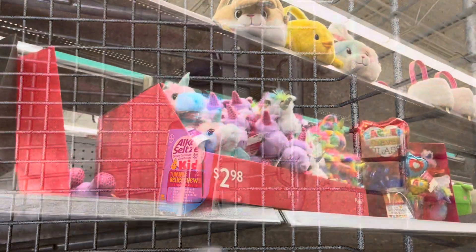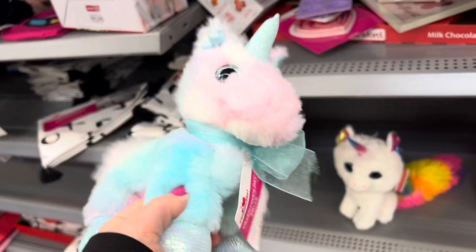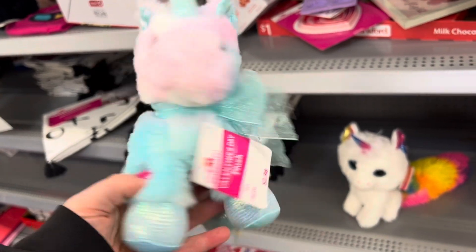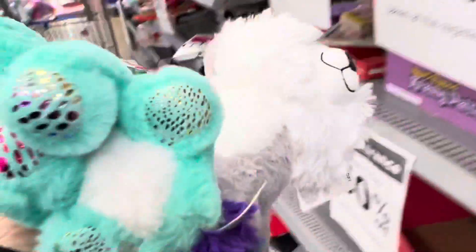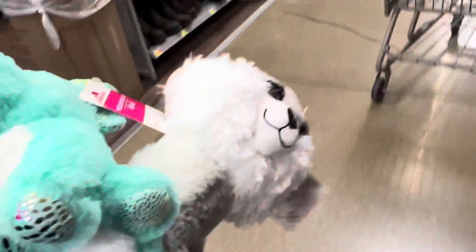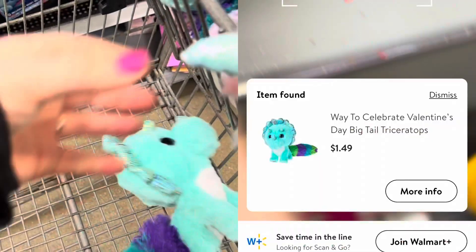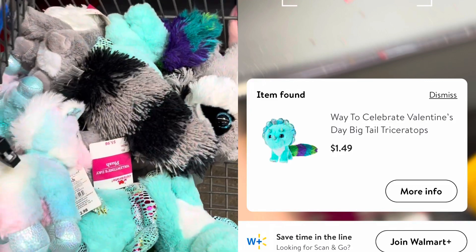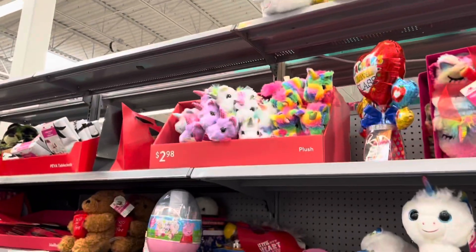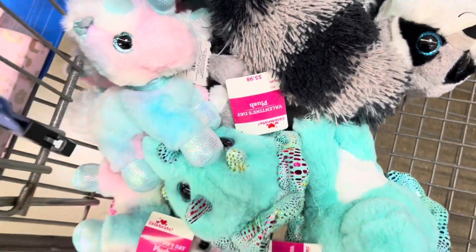Next, I decided to check out the Valentine's Day clearance. The signs say 50% off, but it is actually 75% off, and there are a lot of really cute stuffed animals left. I'm having a birthday party for my daughter soon, so I'm going to grab a bunch of these as favors for her little friends — much better than those cheap plastic toys you typically get in favor bags. The bigger stuffed animals are $1.49 and the little unicorns are just 74 cents. After I picked out a bunch, they still had a lot left, but I didn't want to risk them not being there if they hit 90% off.